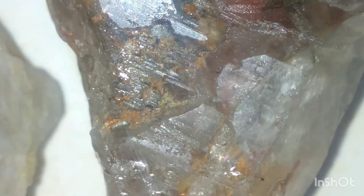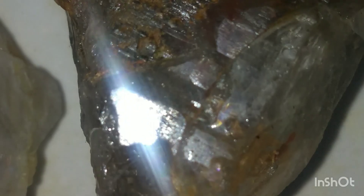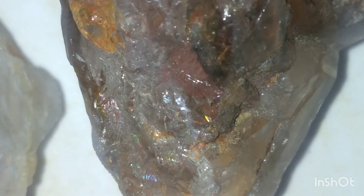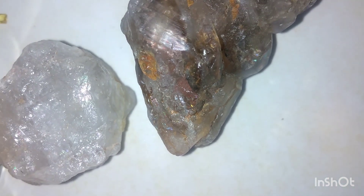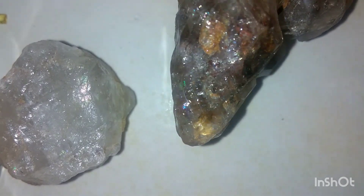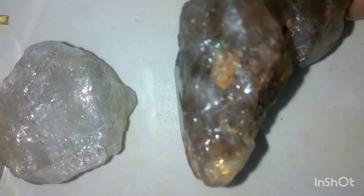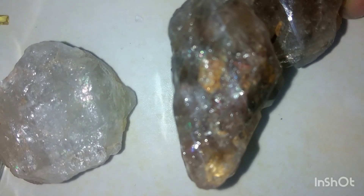I tried a basic test using a steel blade. The stones easily scratched it — interesting, but not enough to prove they're diamonds. Moving to Step 2: transparency and light. Diamonds bend and reflect light in a unique way. They have a high refractive index, which gives them that sharp sparkle known as fire. Quartz reflects light too, but doesn't sparkle with that same rainbow intensity. Holding the stones under a bright light, I noticed some brilliance, but not the sharp flashes you'd expect from a diamond.